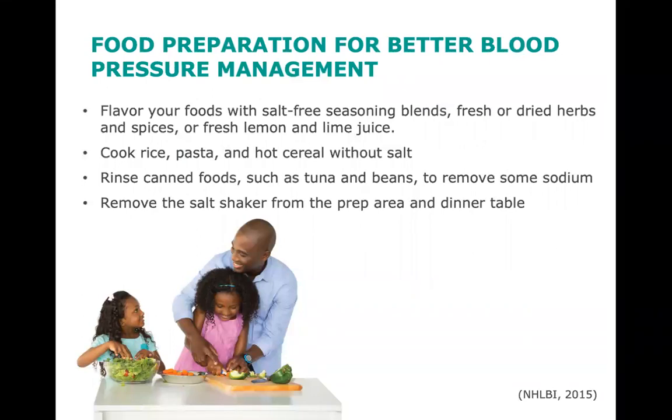We have completed shopping for blood pressure-friendly foods. Now we will look at food preparation for better blood pressure management. Once you've shopped for your food, it's time to think about how you prepare it. There are many ways you can prepare healthy foods that are low in sodium without losing any flavor. Flavor your foods with salt-free seasoning blends such as Dash Blend or McCormick Perfect Pinch Salt-Free Seasoning, or fresh or dried herbs and spices, or fresh lemon and lime juice. Cook rice, pasta, and hot cereal without salt. Rinse canned foods such as tuna and beans to remove some sodium. Remove the salt shaker from the prep area and dinner table.